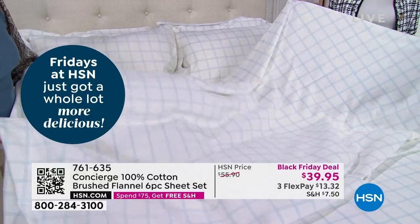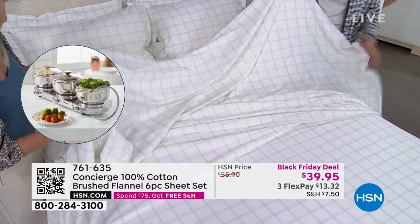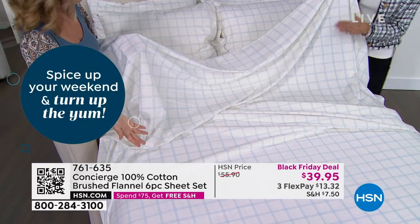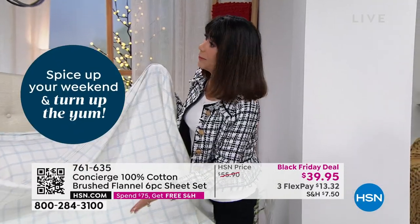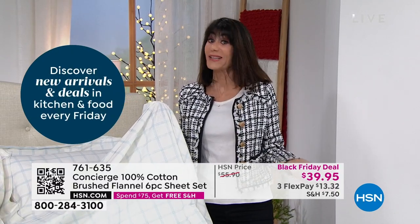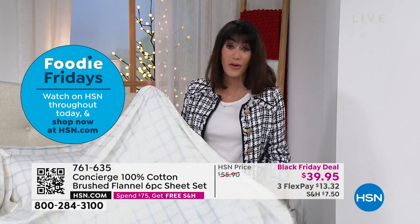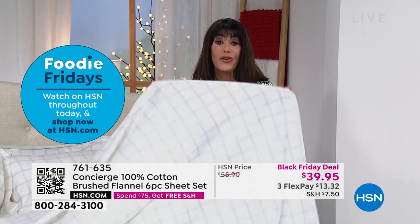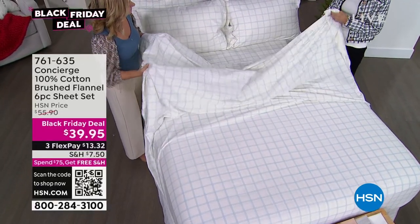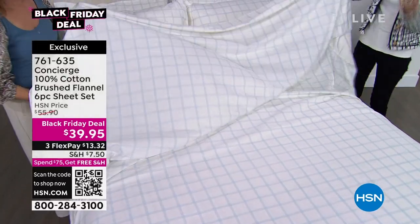Generally when we do flannel, we only offer it this time of year and it's almost always in little holiday prints. But a lot of us are cold all the time, so you're not just going to use them now — for many people, flannel sheets are a year-round need. So this is a perfect time. And at an amazing value of $39.95 plus the extra pillowcases, think about how much you spend just on pillowcases — typically $15 to $20 for an extra set.